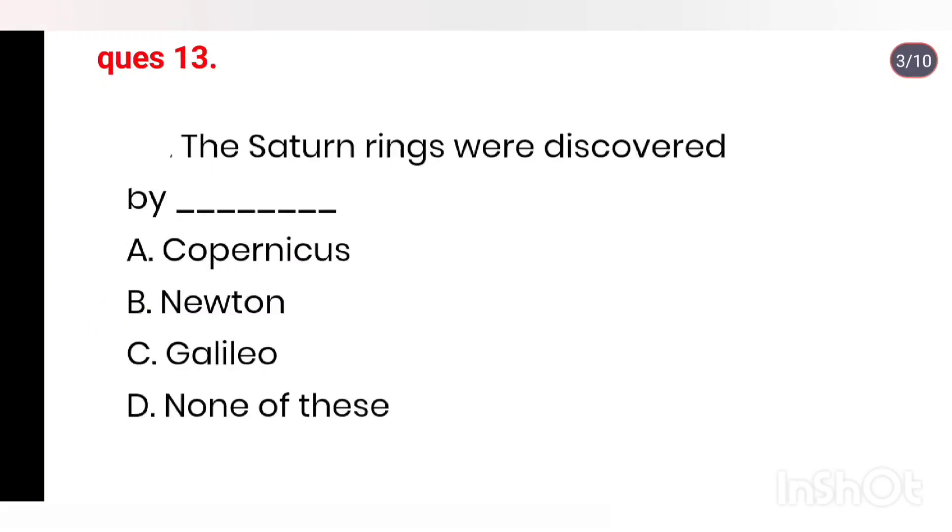Q13. The Saturn rings were discovered by Galileo.